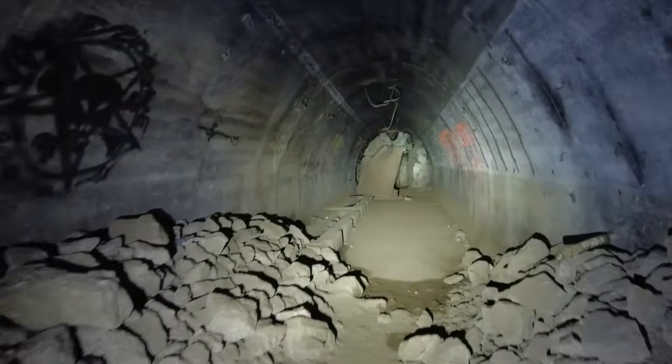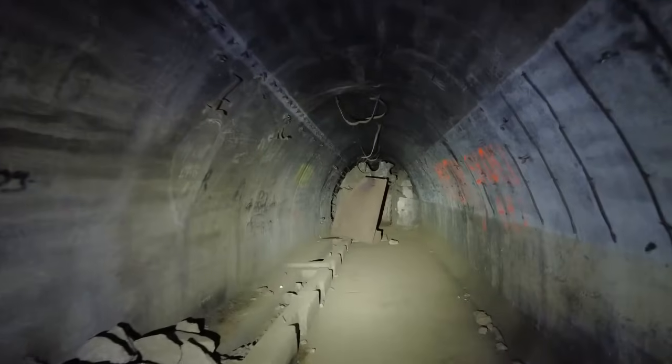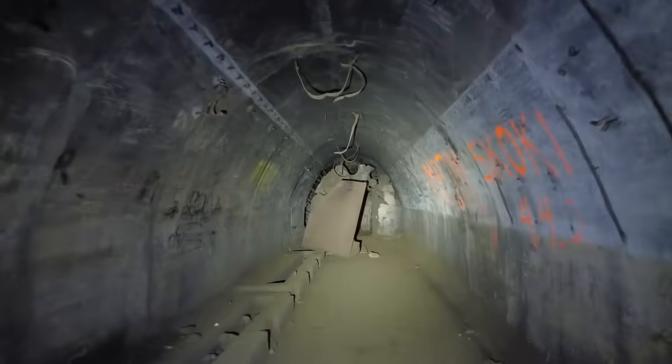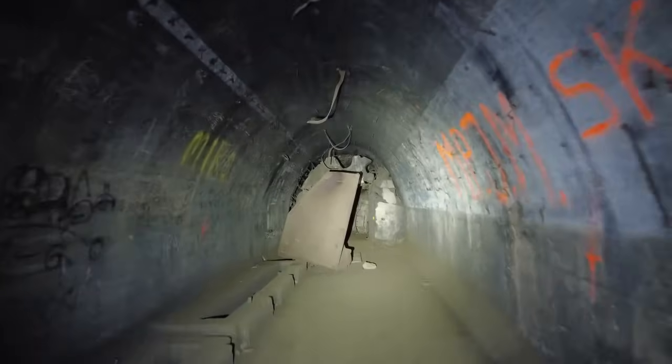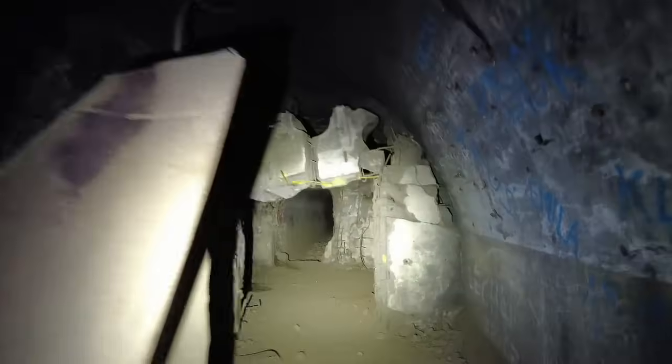Nachdem ich jetzt endlich die richtige Helligkeit für die Kameraführung gefunden habe, hoffe ich natürlich, dass der Fokus der Lampe auch in der Mitte des Tunnels ist, so wie es jetzt sein soll. Ihr seht da auf der linken Seite vor euch, so ziemlich rostig, nämlich einen Tank, einen Bunkertunnel-Tank. Der ist dieser Form des Tunnels angepasst und wurde genau dort entsprechend platziert.